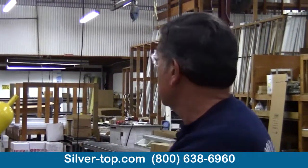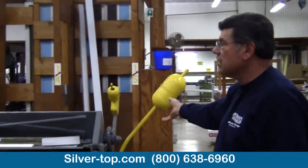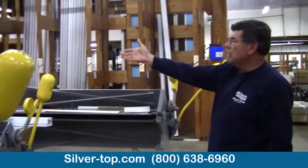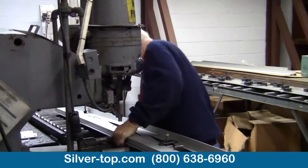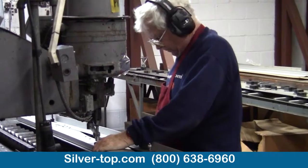And it grew into this facility that we're standing in here right now. We have a series of press breaks from 10, 12, 16 feet. Ronnie is making our bridge braces over there, which add to the strength of our product.